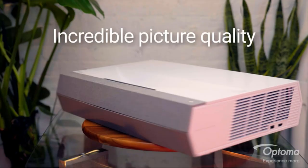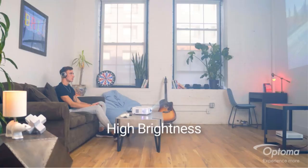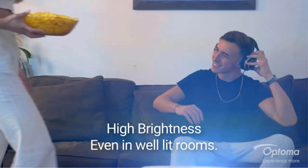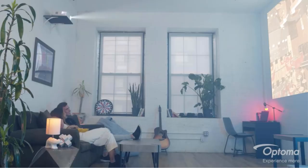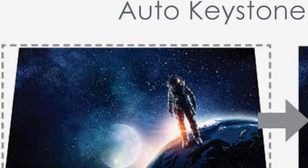3D: project 3D content from 3D Blu-ray disc players, 3D broadcasting, the latest generation game consoles, or nearly any other 3D source. It supports 1080p 3D content in top/bottom, side-by-side, sequential PC, and frame pack Blu-ray formats. Image setup: the auto-keystone sensors and four-corner correction ensure a perfectly proportioned picture every time. Even when the projector is placed on an uneven surface, the image will refocus automatically for a perfectly square image with a quick, trouble-free setup.